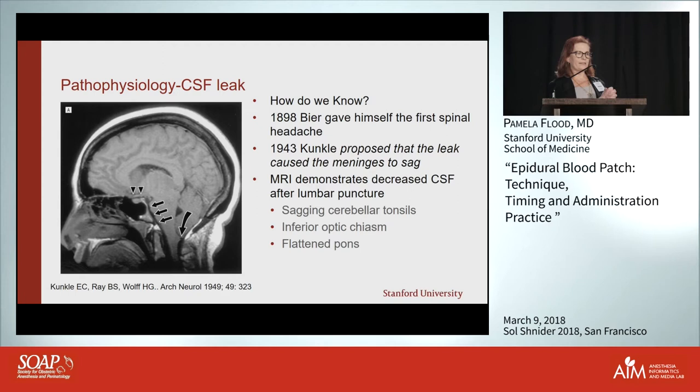Basically, the brain abhors a vacuum. It's a set volume in there, so if you don't have as much CSF, you get vasodilation and it fills with blood. That's why dural puncture headaches tend to have the physiology of a migraine — you get vascular dilation and migraine physiology.